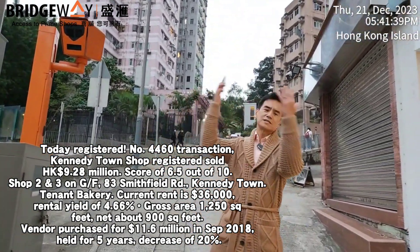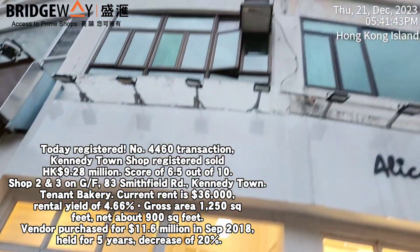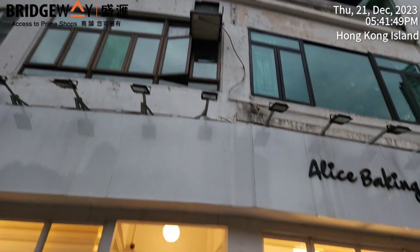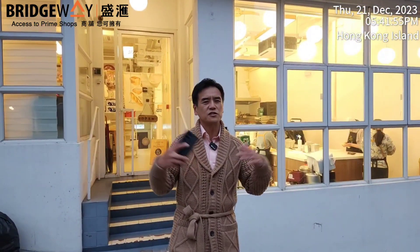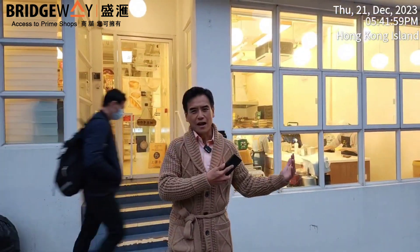Looking at this whole building — it's Smith Court. I'll give it a score of 6.5, where 5 is market price, 10 is very cheap, and 1 is expensive. The reason for 6.5 is that HK$9.28 million is considered a very cheap price for this shop, given the frontage — it's like an advertising spot for all the cars going up and down the hill.